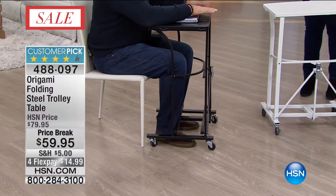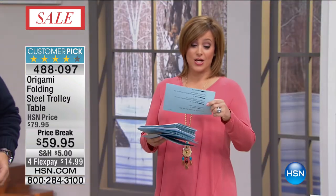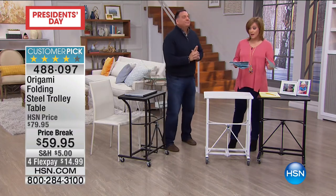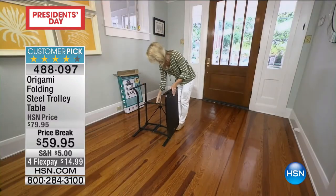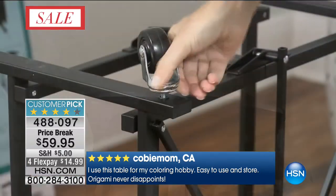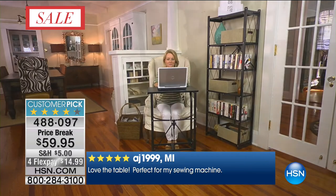If you're a sloppy eater like me — my wife's nickname for me is Pigpen — you want to get this as close to you as possible. You can also bring it right up to your chest for crafting or sewing, so you can really see what you're doing. One review said 'love the table — perfect for my sewing machine,' because of that 50-pound capacity. We have two colors: black and white. Item number 488-097, and $15 on a credit card to get it home.